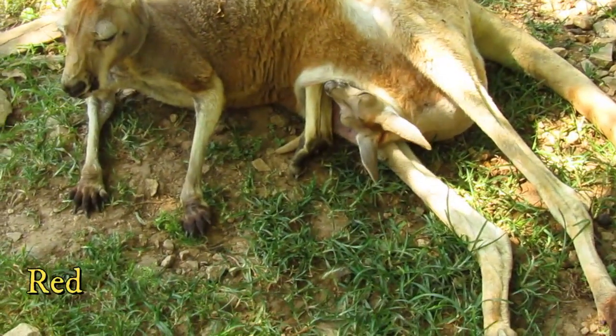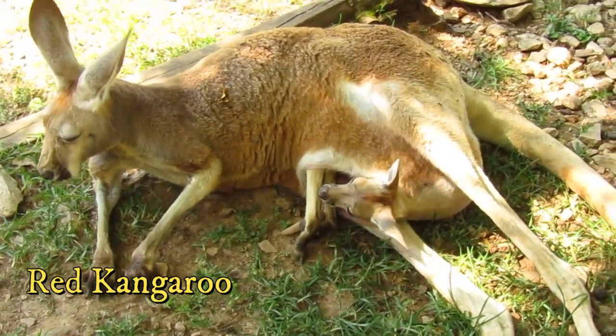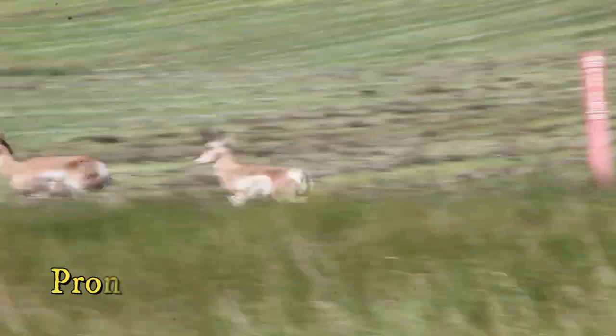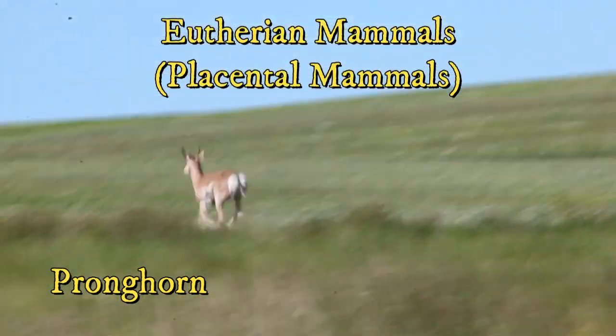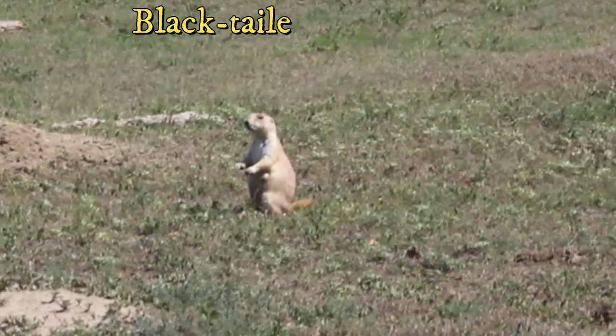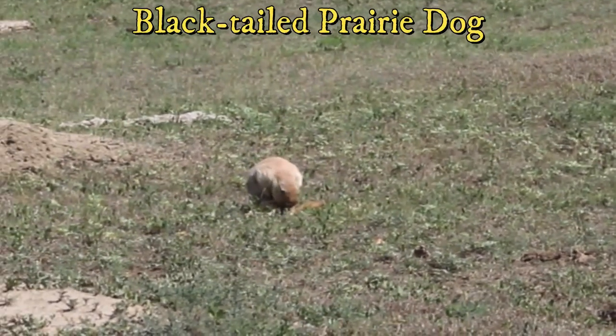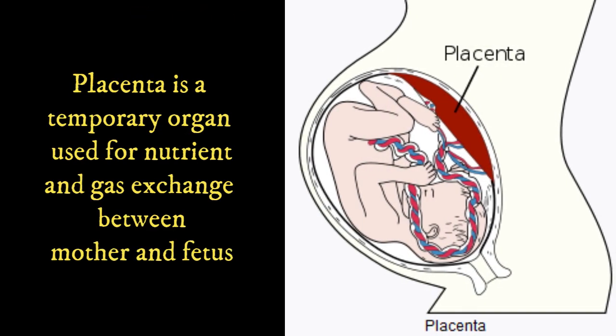Marsupials do not lay eggs. Instead, they retain their offspring for a short time in utero. Afterwards, they are born and head to the pouch of the mother, where they receive milk and continue development. Eutherian mammals are the most common and widespread mammals worldwide, also called placental mammals because females produce a placenta for developing embryos. The placenta is a temporary organ that allows for nutrient and gas exchange between the fetus and the mother.